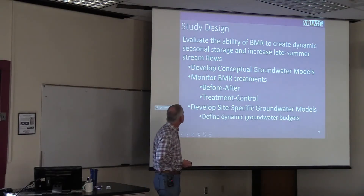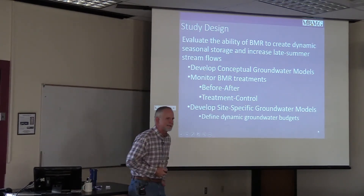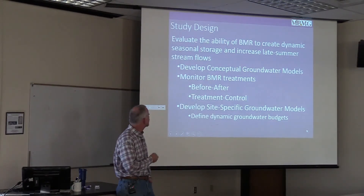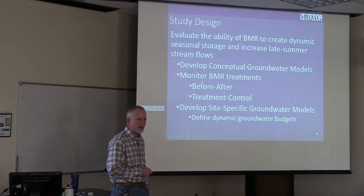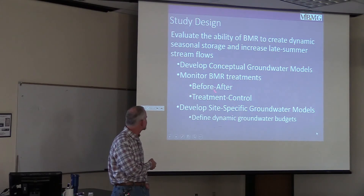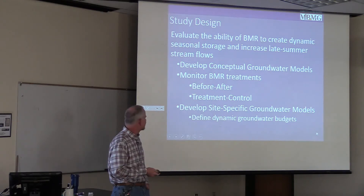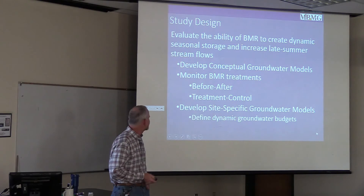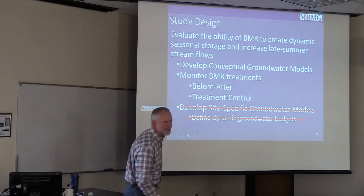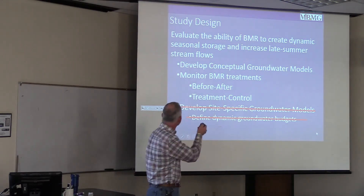In my study, through my PhD work, we're taking three different routes to look at the effects of beaver mimicry stream restoration: first, develop conceptual models of groundwater flow and beaver mimicry treatments; second, monitor two sites — one on Long Creek and one on Alkali Creek where we've been monitoring for four years; and third, develop site-specific groundwater models to better define that dynamic water budget. I'm not going to talk about the third today because I haven't done it yet, but we'll go through the other two.